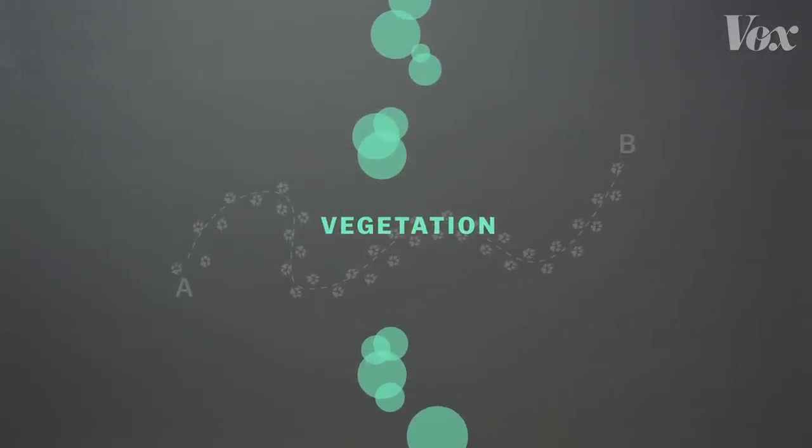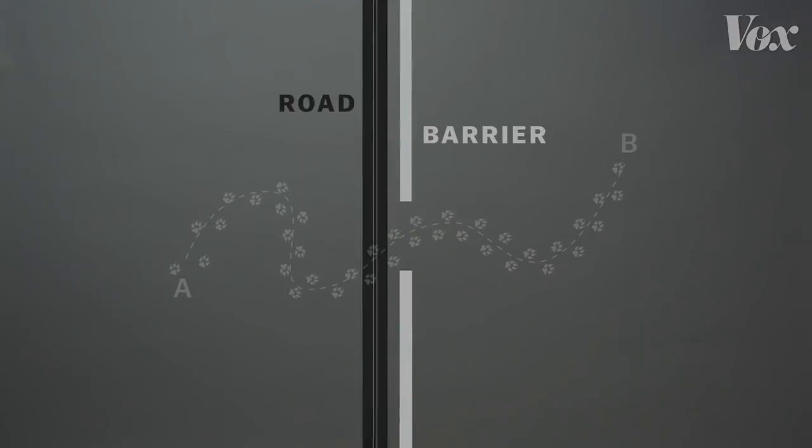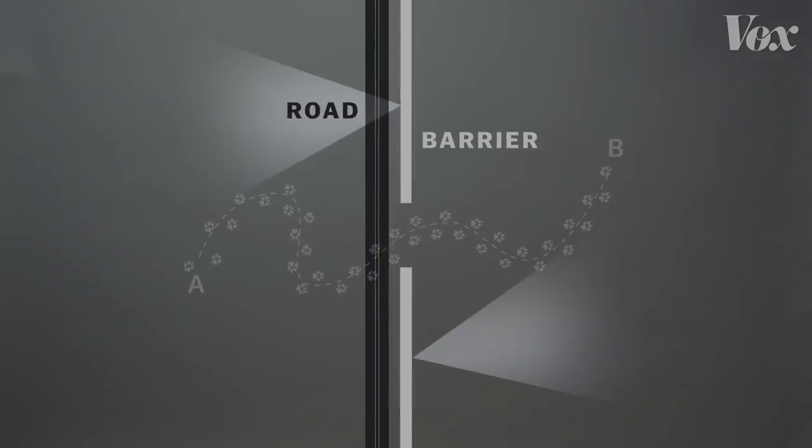But those kind of design features don't really take animal behavior into account. Typically, building a barrier requires surrounding areas to be totally cleared of vegetation for roads that Border Patrol can drive on. The area is often lit with bright stadium lights, too.